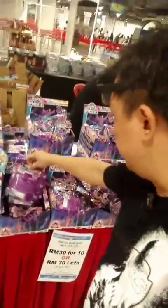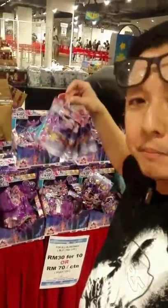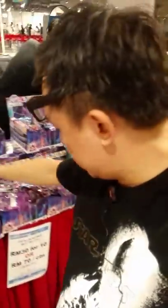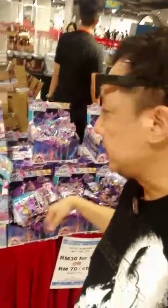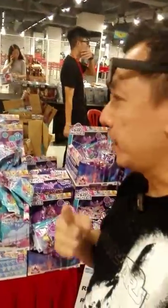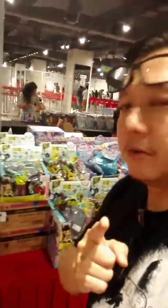Over here they're having the My Little Pony movie Tekkaman blind packs — 30 ringgit for 10, or you can buy a whole carton for 70 ringgit. That's a good buy — quite cool, and good to bribe your kids with.